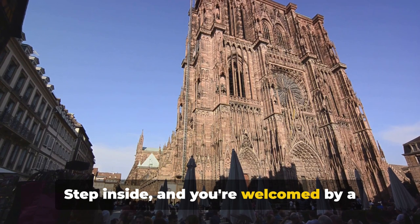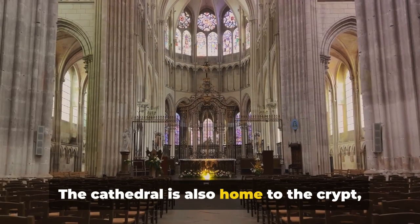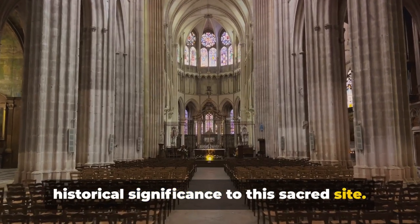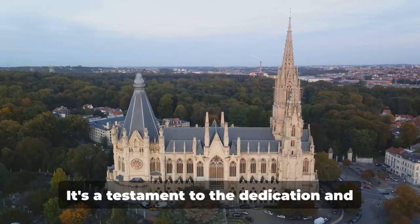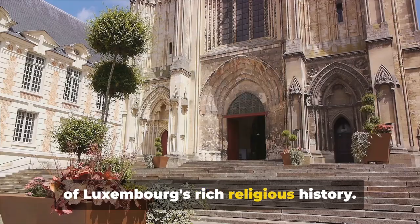Step inside and you're welcomed by a magnificent choir screen that's a marvel of medieval craftsmanship. The cathedral is also home to the crypt, where members of the Grand Ducal family are laid to rest, adding a layer of historical significance to this sacred site. The Notre Dame Cathedral is more than just a place of worship — it's a testament to the dedication and skill of artisans of the past and a beacon of Luxembourg's rich religious history.